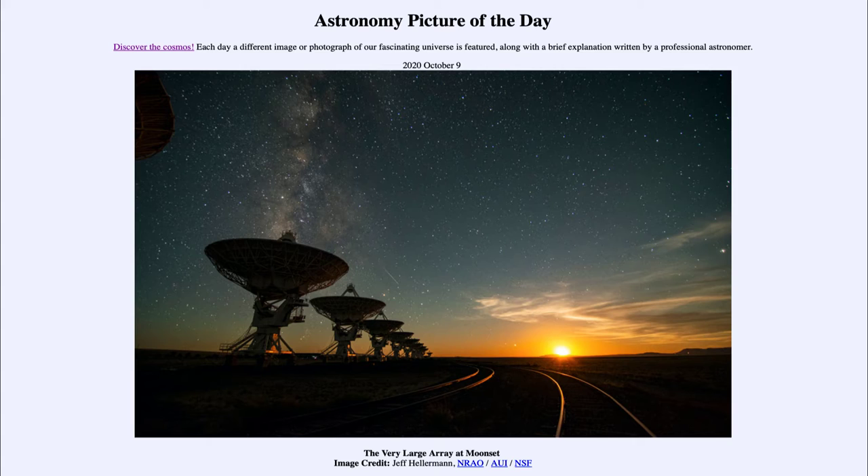Today's picture for October the 9th of 2020 is titled 'The Very Large Array at Moonset.' Off in the distance we do see the moon setting. As the moon sets, we can get a better view of the sky, as the moon has a tendency to brighten the sky because it is relatively bright. Here we can see a number of stars and our own Milky Way galaxy off to the left-hand side.